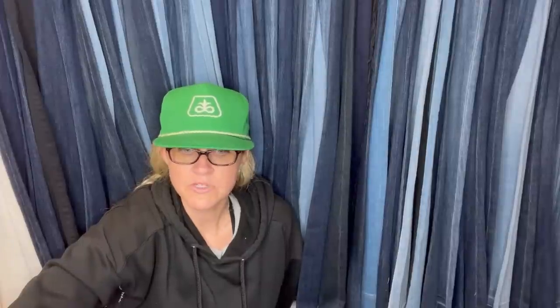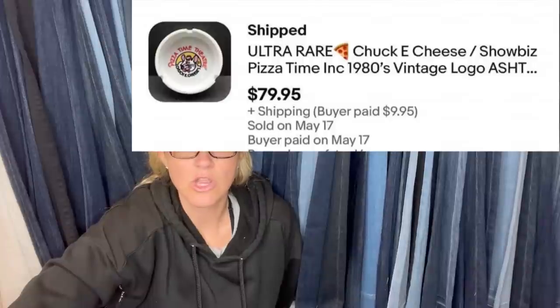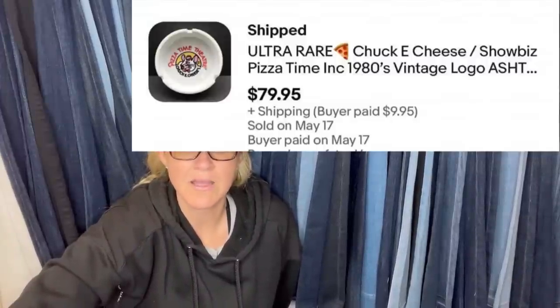Some of that anime stuff can definitely be big money. Bought for $2 at an overpriced estate sale, listed on a three-day auction starting at 99, lowered to 79 on day two with tons of watchers. It ended up selling for $79.95. It is an ultra rare Chuck E. Cheese Showbiz Pizza Time ashtray.